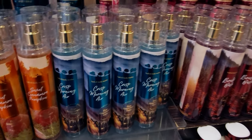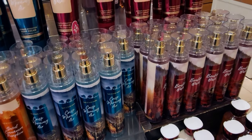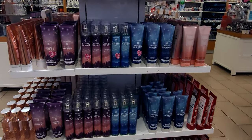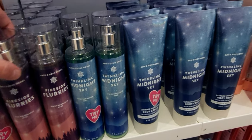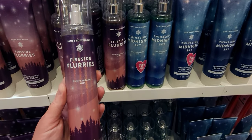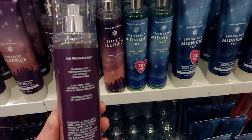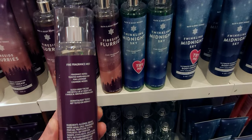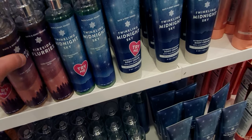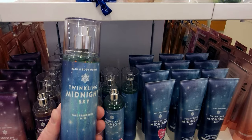So Bonfire Bash, Crisp Morning Air, Sweet Cinnamon Pumpkin — I love all these scents. I did participate in yesterday's sale at $5.95. Here are some new items as well — beautiful new scents: Fireside Flurries, which would be $6.50 today online or in store. Really gorgeous packaging, so much fun. All these new scents — toasted marshmallow, pink lavender, and cashmere woods.